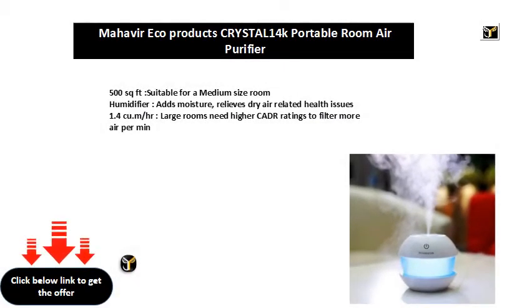500 square feet, suitable for a medium-sized room. This humidifier adds moisture and relieves dry air-related health issues at 1.4 cubic meters per hour. Large rooms need higher CADR ratings to filter more air per minute.